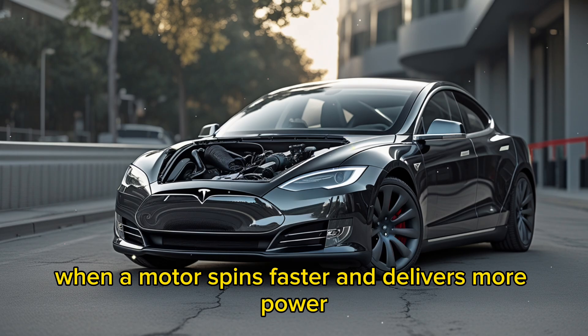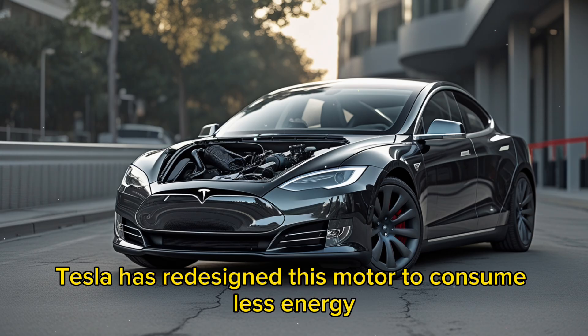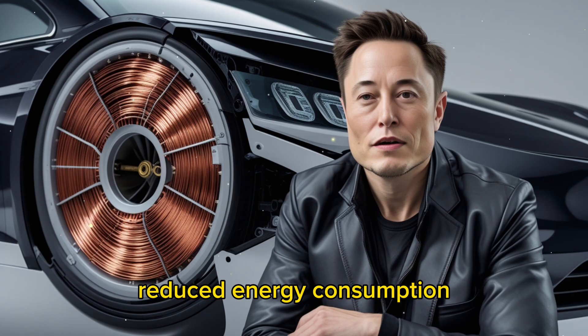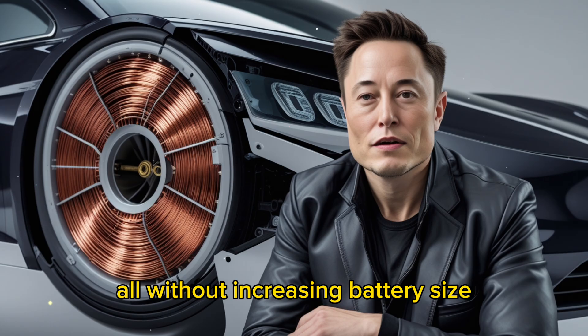Typically, when a motor spins faster and delivers more power, it also consumes more energy, generating additional heat. However, Tesla has redesigned this motor to consume less energy while delivering greater performance. This translates into an extended range, reduced energy consumption, and a more efficient driving experience — all without increasing battery size.